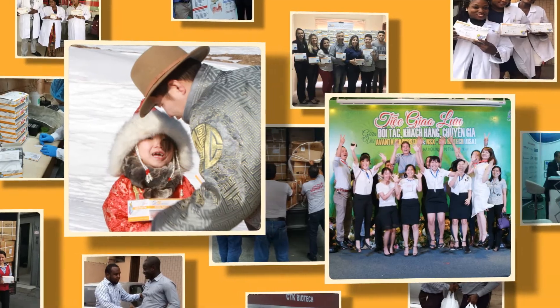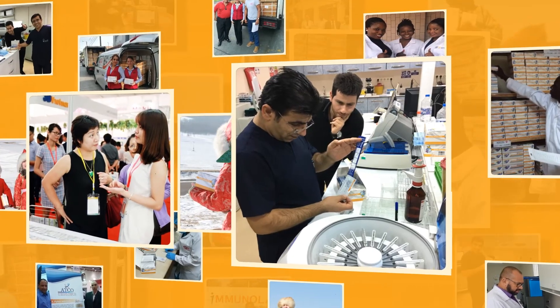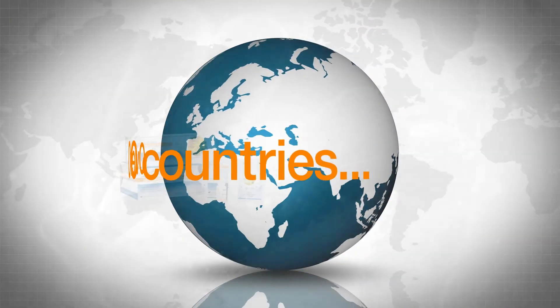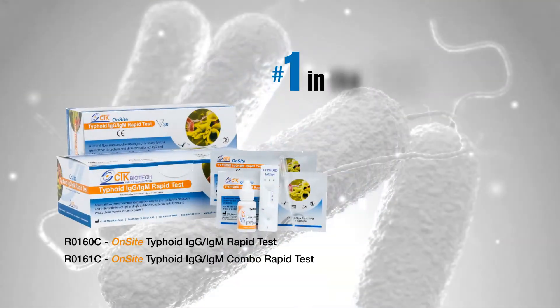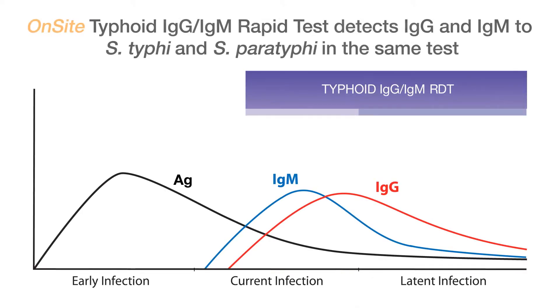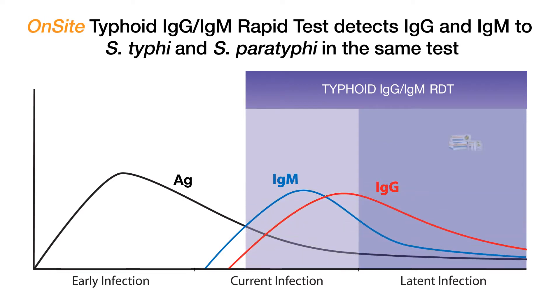CTK's 20 years of diagnostics experience has made us the leaders in typhoid rapid testing around the world. Found in over 100 countries, CTK's IgG-IgM rapid test has become a flagship product for CTK's rapid test division. With IgG and IgM screening, a clinician receives data on a patient's current and previous infection status with both Salmonella Typhi and Paratyphi.